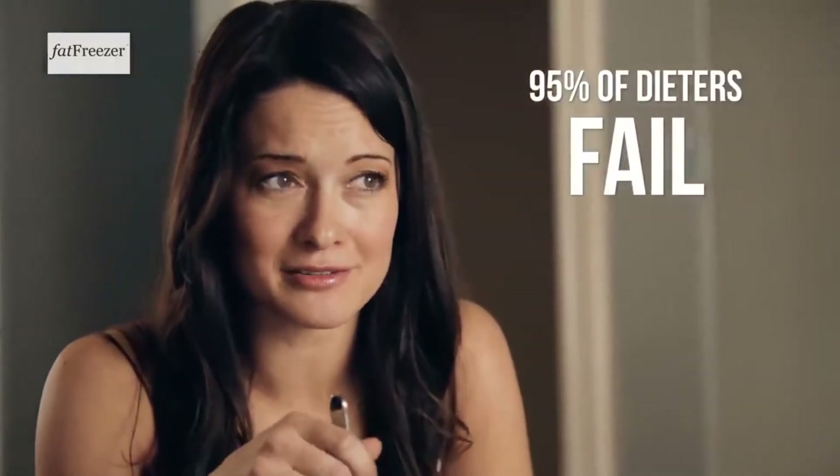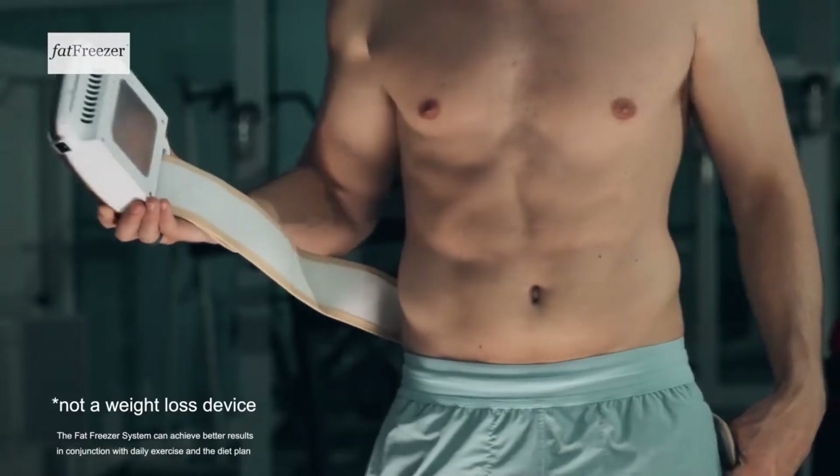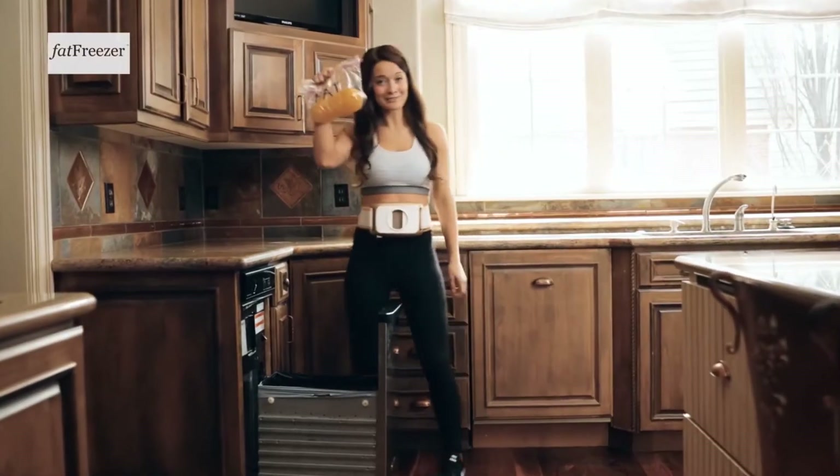A university study showed that 95% of dieters fail. When you diet and exercise, the fat cells shrink — that's good, right? But when you eat, fat cells grow back. Although it's not a weight loss device, whether the fat cells shrink or grow back, the number of fat cells in your body always remains the same. Imagine being able to say goodbye to those fat cells.